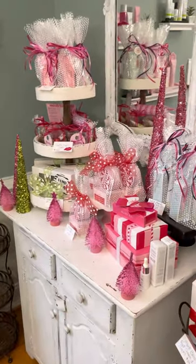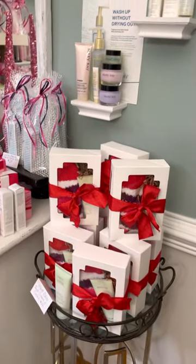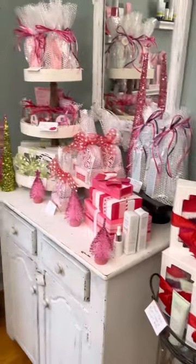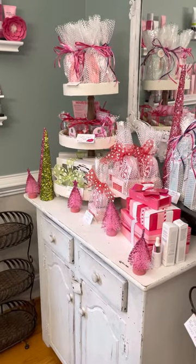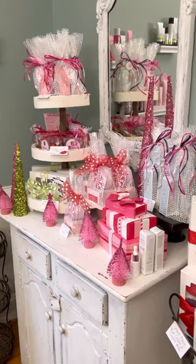Hi friends, just wanted to make you a quick video and show you some of the gift sets that I have left over from the Holiday Open House, so that perhaps those of you that still have some shopping to do or need some last minute gift ideas, I can be your secret Santa.